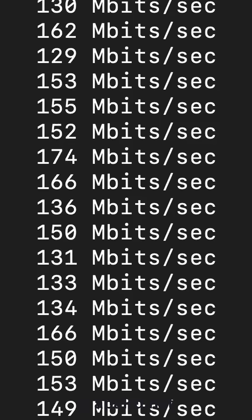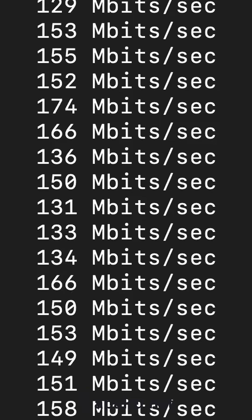It is now a few hours later. I have been fighting with OpenVPN this whole time, but I figured it all out and I am getting a whopping 150 megabits per second.